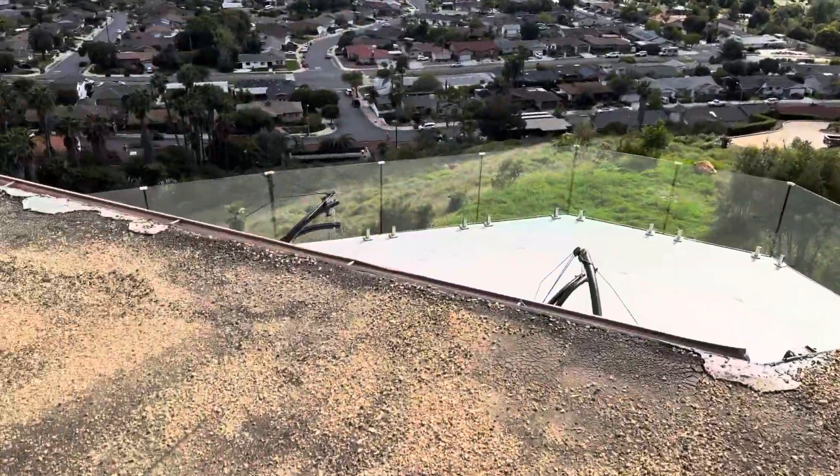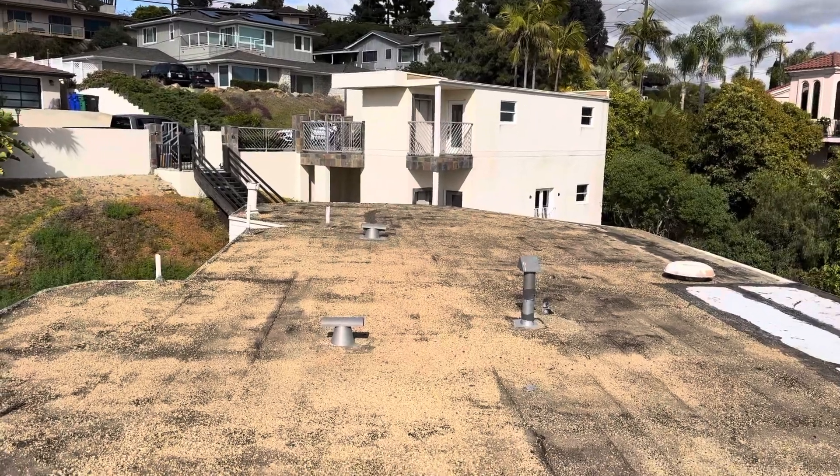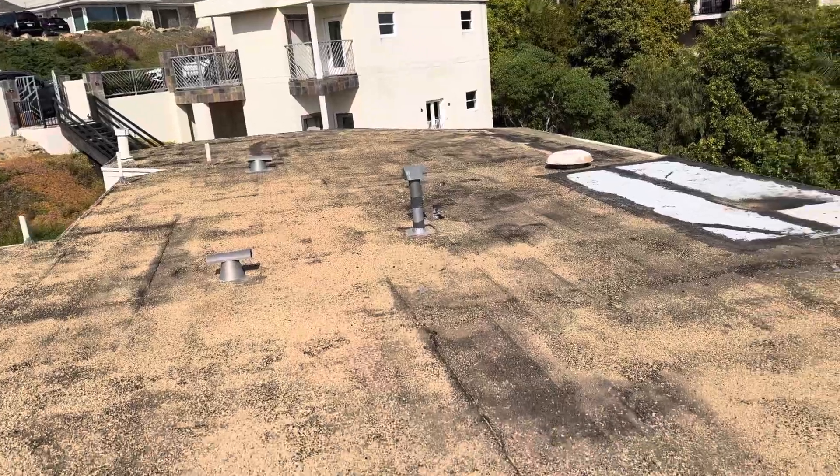This is Nick with Build Brothers Roofing, starting my digital inspection at 6555 out here in Delcero. I'm on the second part of the inspection — the first part started on the garage, and now we're over the main building.